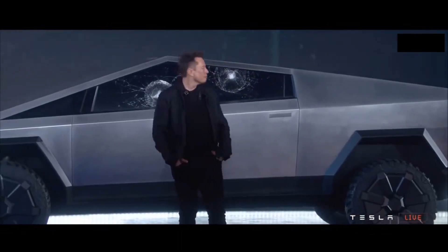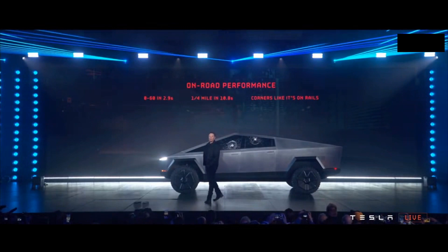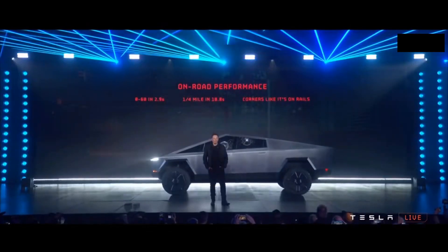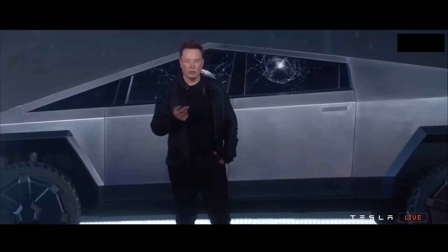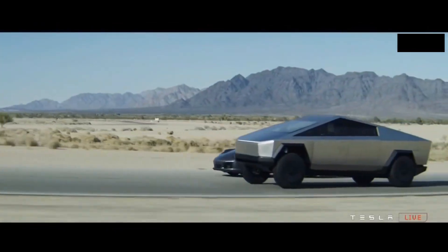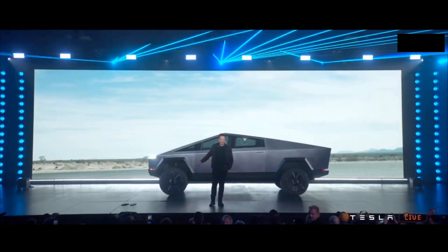On road performance — how does this compare to a Porsche 911? We're going to give the Porsche a little bit of a head start. This is a current edition Porsche. And this is the actual truck — this is not CGI.